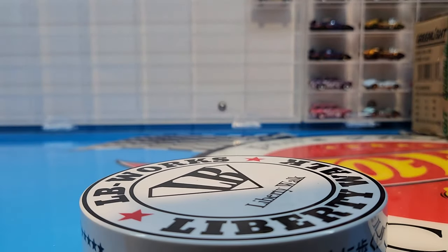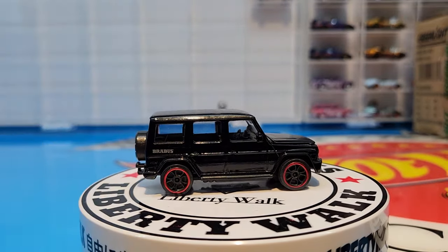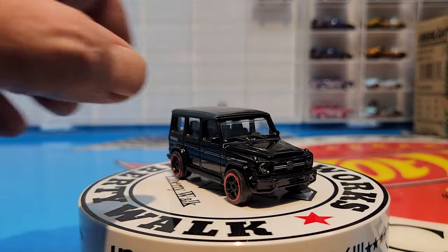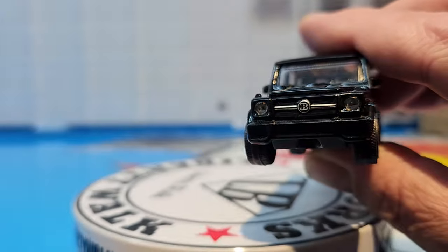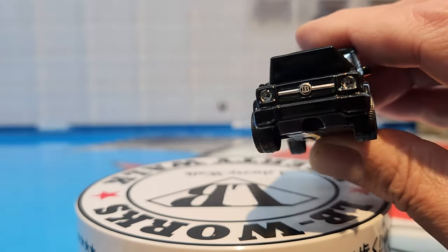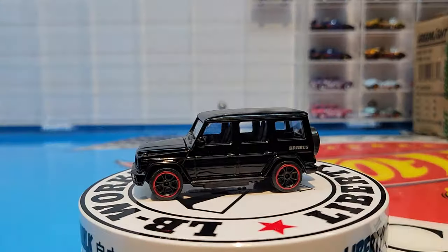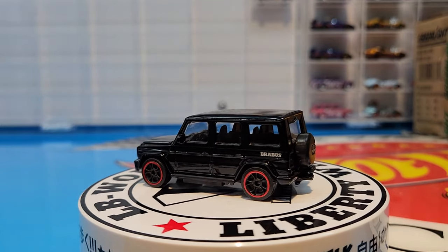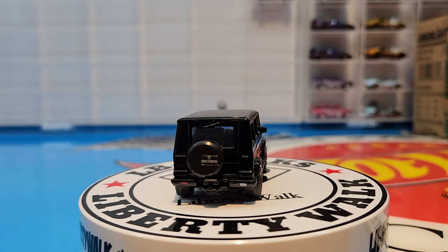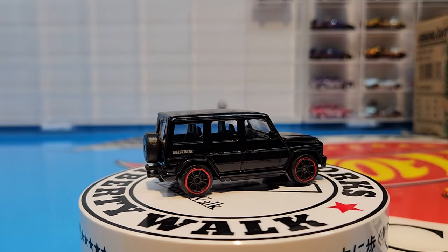Now we're getting into the glosses. The next one is the Mercedes Brabus — still on a plastic base and plastic wheels, but these ones have a red lip. It's a gloss black, and they all have side mirrors which is a definite bonus. This one has inserted headlights which are really really nicely done. It has an opening hood — it doesn't want to open too much, but the feature is there. It even has a trailer hitch. Pretty cool looking little guy.